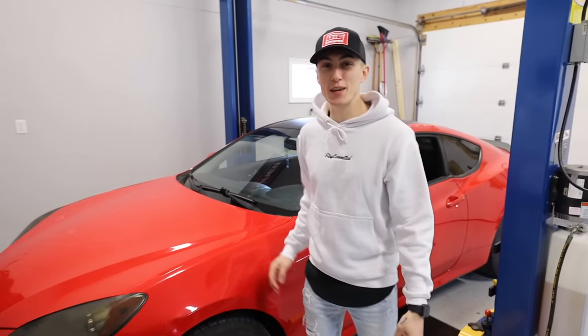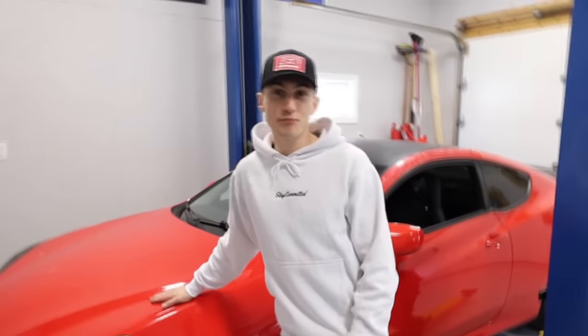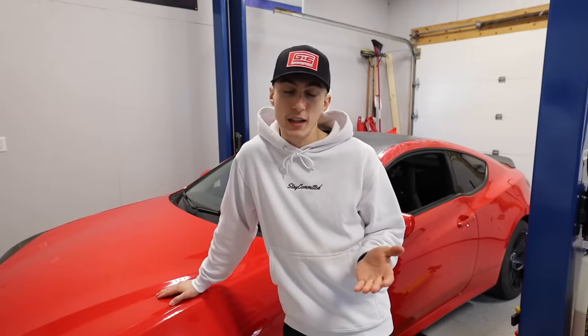We recently picked up this Hyundai Genesis Coupe and it came with two major problems. First one — it's a Hyundai. The engine was blown. Timing chain, classic issue.